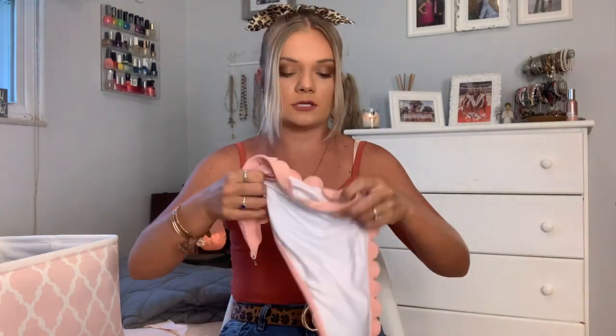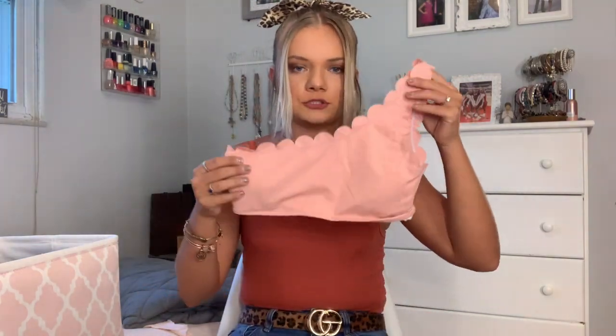I had orange bottoms that went with this but they were from Walmart and they just got kind of gross. The next one is again from Cup Sheet — I love this one. It's like a one-shoulder style.